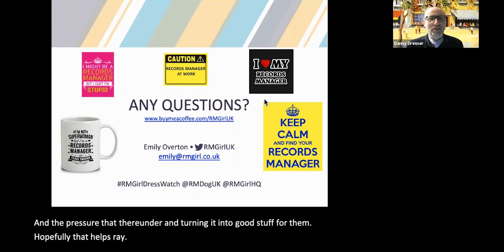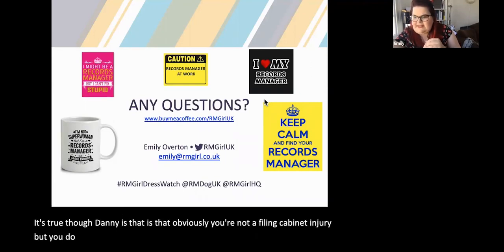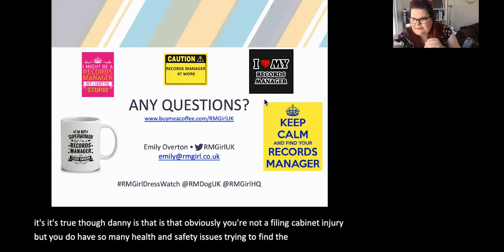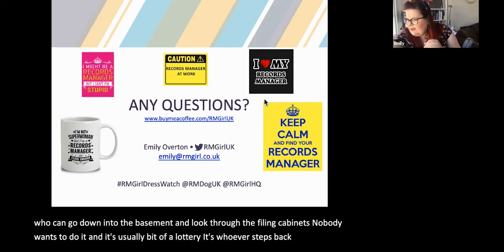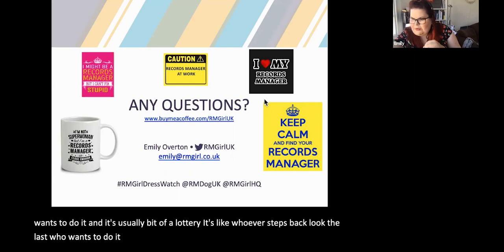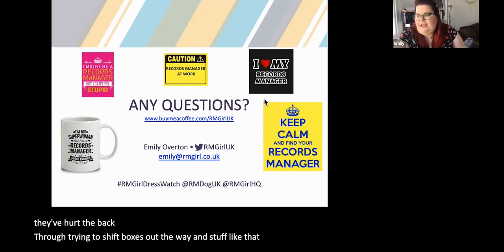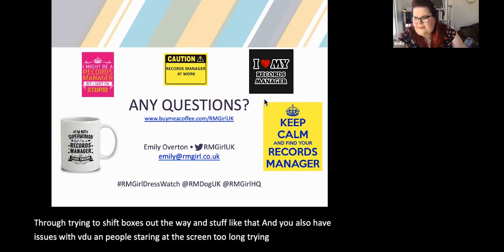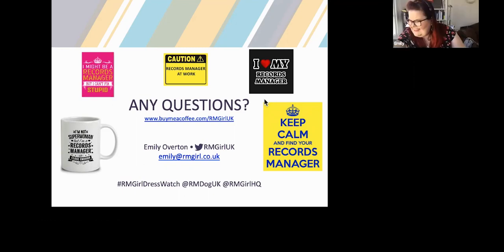There are also many health and safety issues with trying to find the right person to go into the basement and look through filing cabinets — nobody wants to do it, and you can cause sick leave if they hurt their back shifting boxes. You also have VDU issues with people staring at screens too long trying to find documents. It really does apply at so many levels.